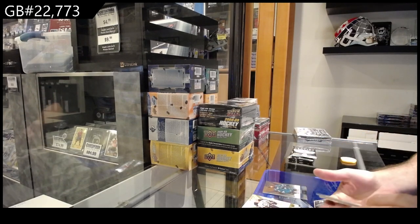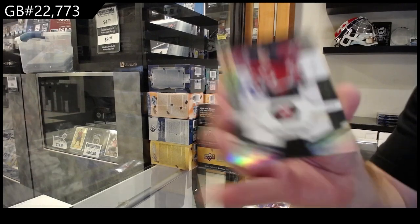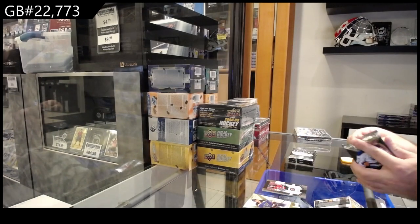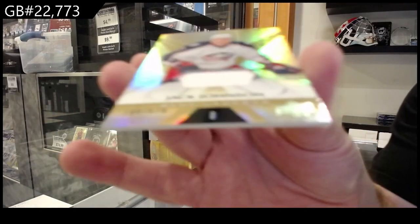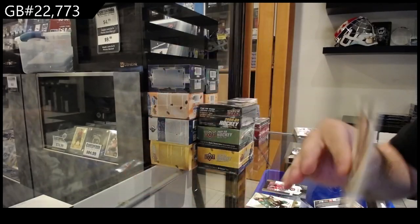We've got a 99 rookie for the Devils of Pavel Zaka. And we got a jersey numbered to 629 — Jack Johnson for the Blue Jackets.